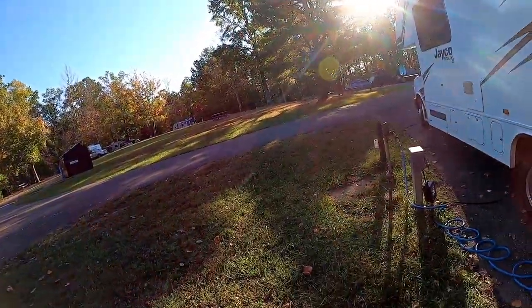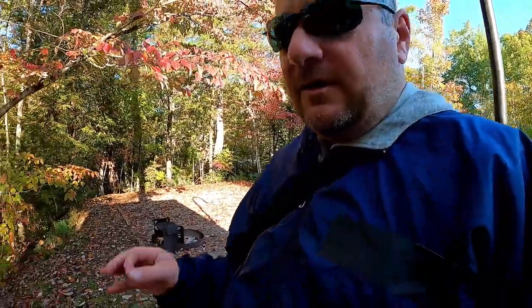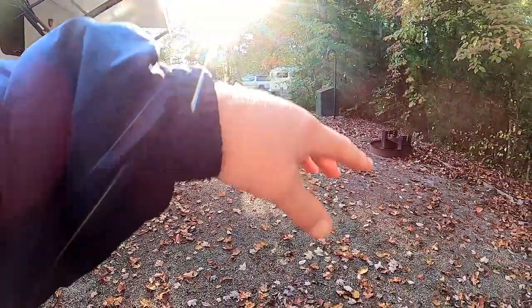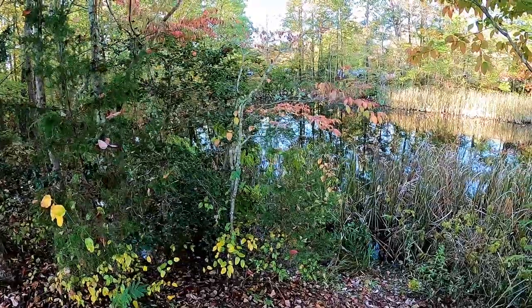We're going to be doing a train ride later, check out some fall colors. It's a small campground, but very peaceful here — you wouldn't even know anybody's here. You just see trailers and campers around. So this is our spot. Nice and big. We've got a fire pit, picnic table, and we're right on a little pond here. Good stuff. We're going to go out for a little walk and check out some sights. Got the drone ready, maybe put her up, see what we can get.